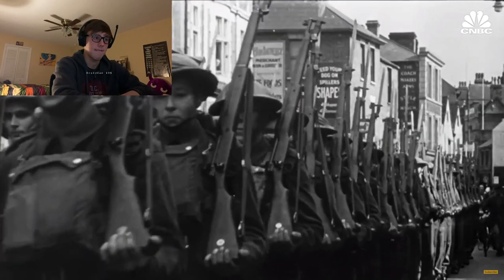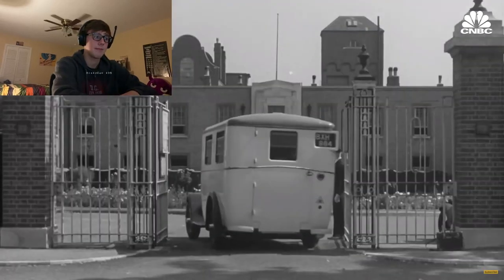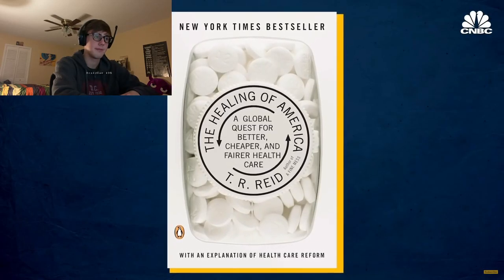The National Health Service is a case where the British decided right after World War II that healthcare should be the government's job — like paving streets, putting out fires, running libraries and parks. That's T.R. Reid, author of 'The Healing of America.' He traveled the world exploring different countries' healthcare systems. It's a service you get when you need it and you never get a bill. The key thing about the NHS is it's a risk-sharing system — everyone pays into it through tax, and if you need to use it, you don't have to pay anything else.